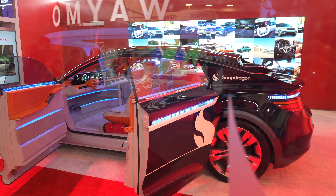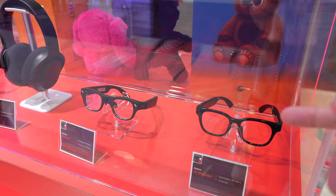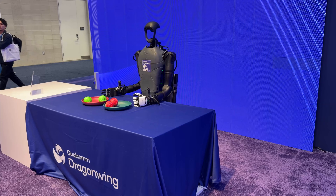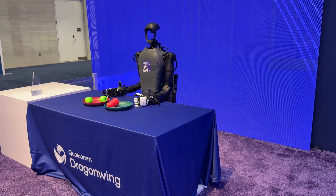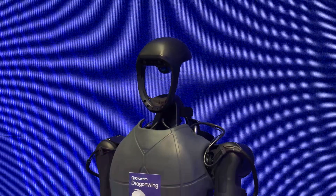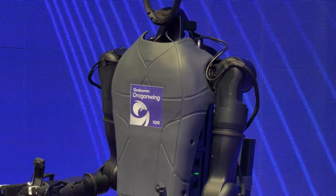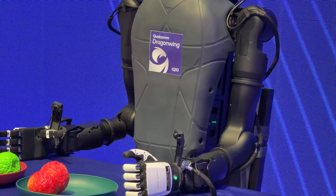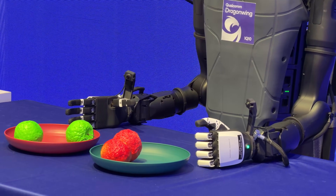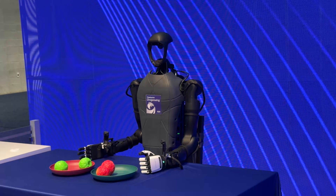Qualcomm shocked everyone when they showed off their comprehensive robotic architecture built around the new DragonWing IQ 10 Series processor. This chip is aimed at powering everything from personal service robots to industrial autonomous mobile robots and full-size humanoids. We are actually entering a new era where Qualcomm is designing AI-based super chips for robots.